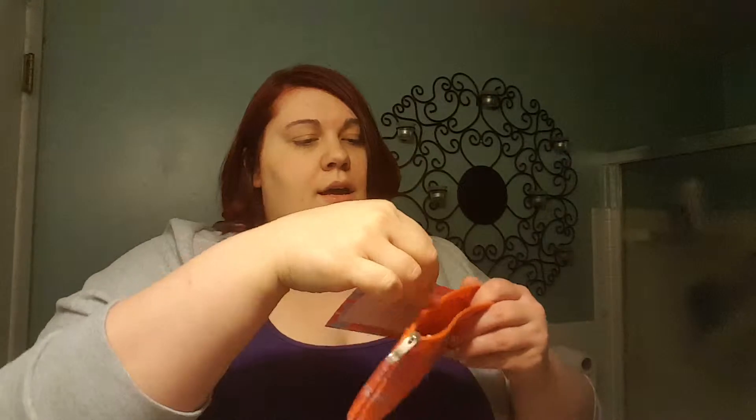My little card is in here. So this lipstick was $18, which already paid for my bag.